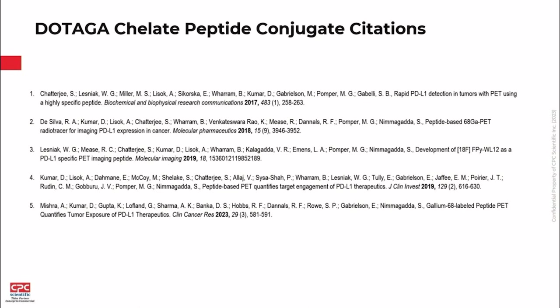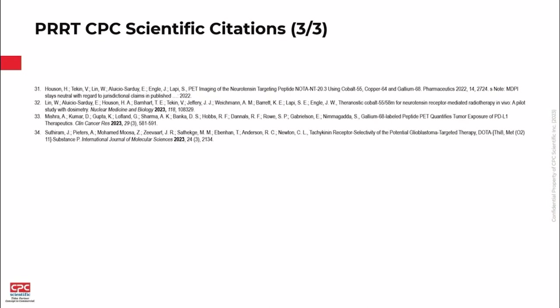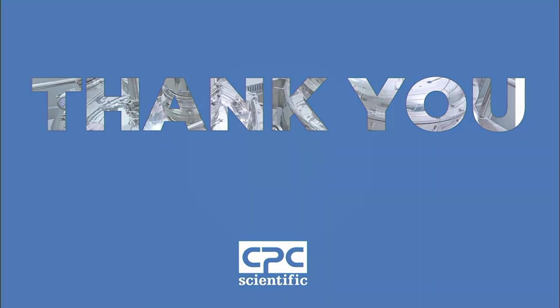We also have a number of other DOTAGA programs we've completed and are working on, with public citations as well as many other PRRT programs — please feel free to reach out if you're interested. Our business development team here includes Howard Huang, Senior VP of Business Development; Andy Yan, Director of Business Development for the Eastern Region; and Michael Zhang, Development Manager for the Western Region. Thank you very much, and please feel free with any questions.